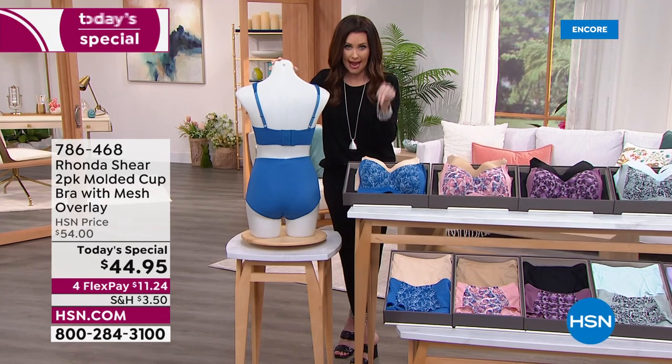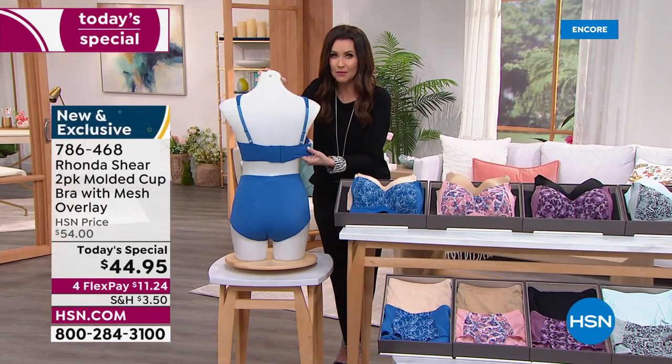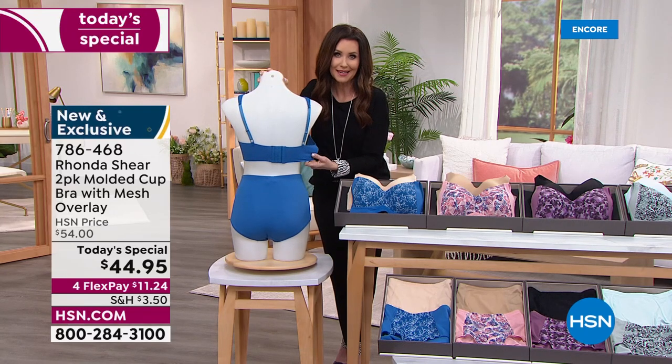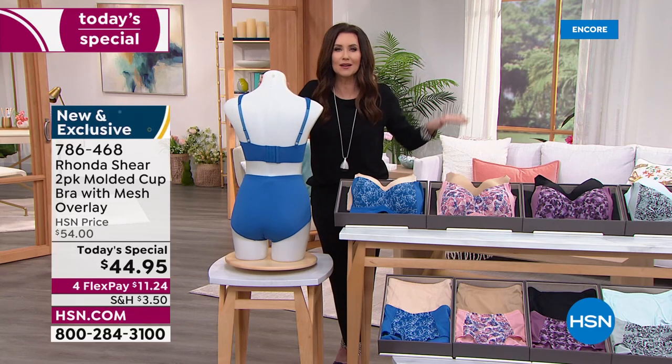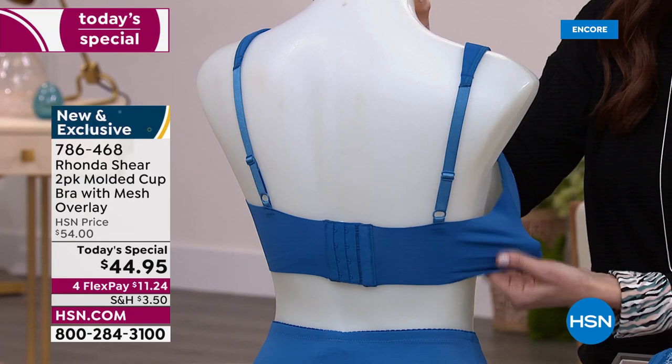Two today only at $44.95 — so if we have any remaining tomorrow, they'll be $54. So as you're watching right now, this is the time to shop with us. Don't put everybody else first — you need to put your own lingerie drawer first today.